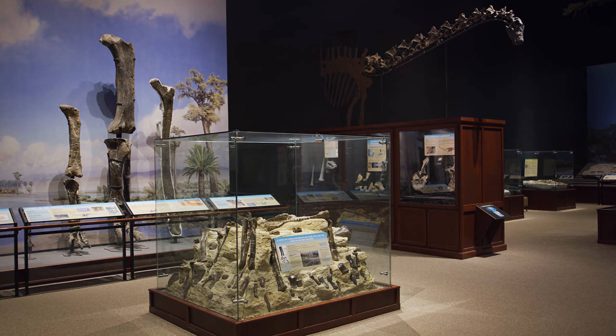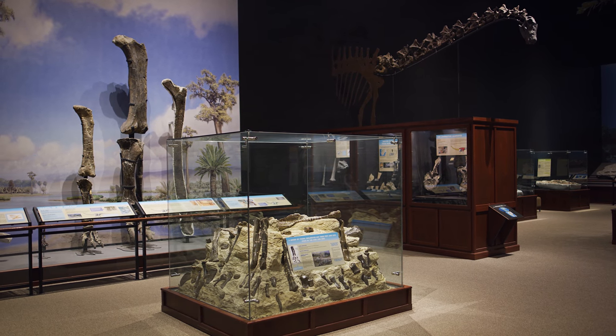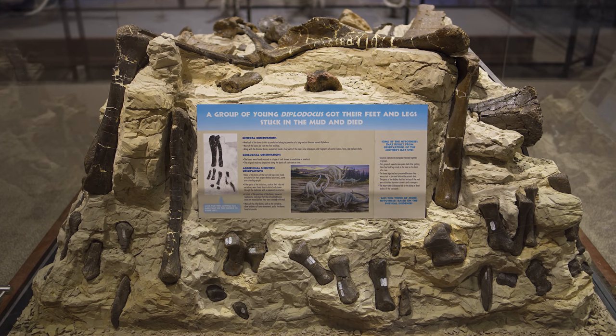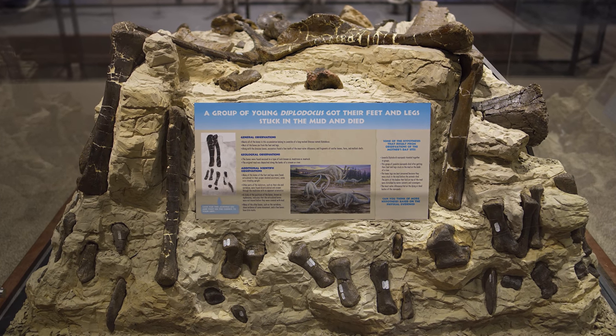Closer to Bozeman itself, we have the Morrison Formation, which is from the Jurassic time period, that outcrops in Livingston, and from which we get some incredible sauropod fossils.